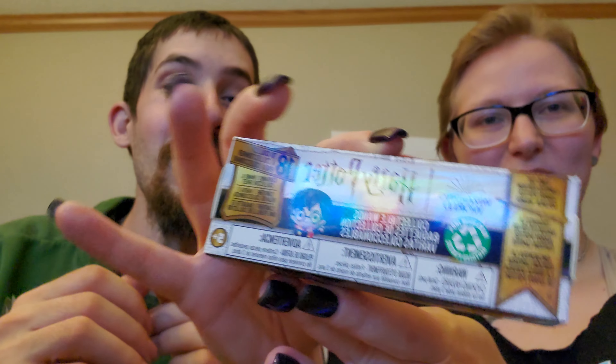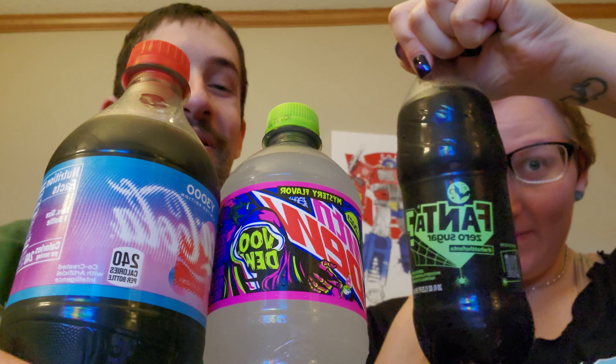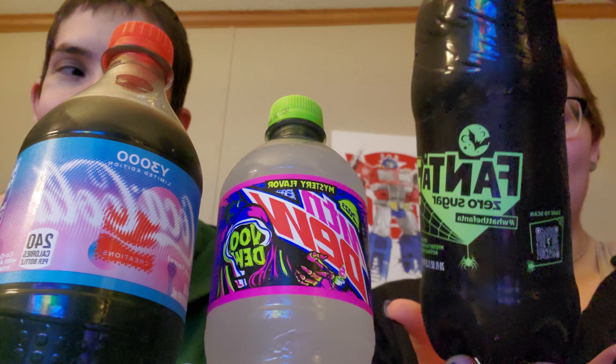Hello everybody, we're back for part two of the Harry Potter blind boxes. We also got a little something else to share - these are new sodas we found at Target: a new mystery flavor Coke, the Halloween Fanta, and Voodoo Mountain Dew. We're going to try those first and then we have more wands to open.